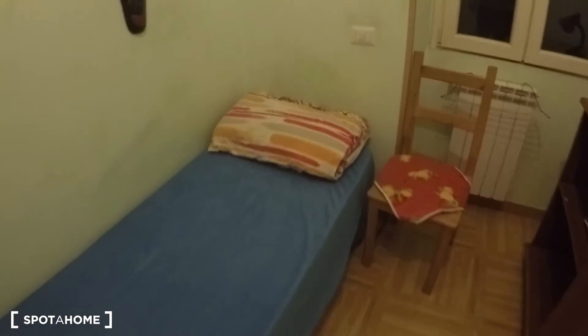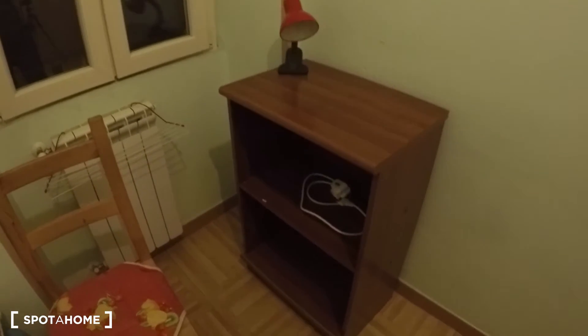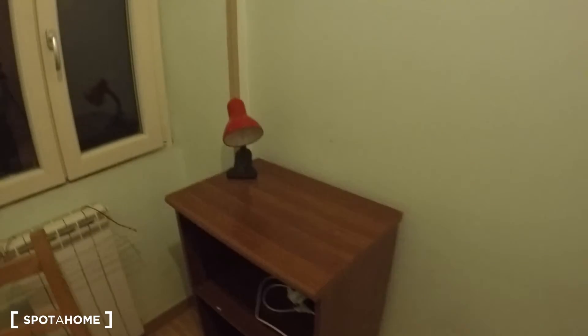The single bed here has a nice ethnic decoration, and there are other shelves where you can put your boots and your things here.